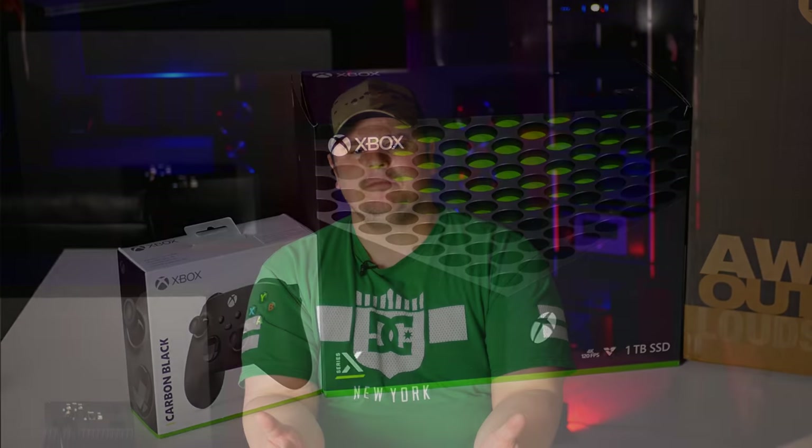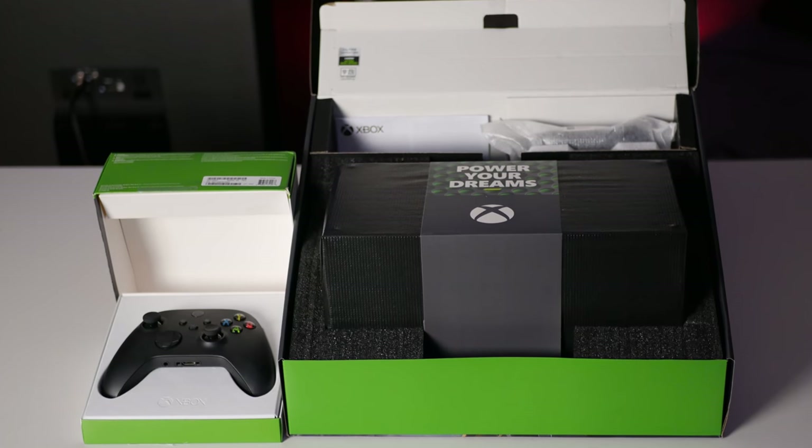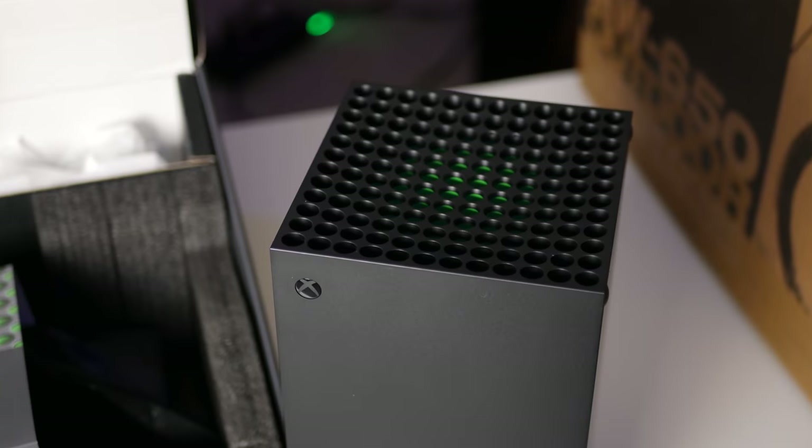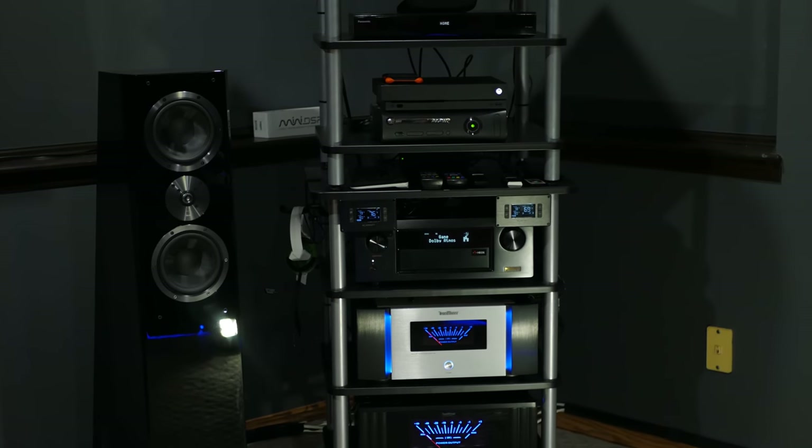I ordered this Xbox Series X from Costco after a friend from one of the audio groups pointed out that the Costco online store had just gotten stock — so a big thank you to Alex, much appreciated. This particular Xbox Series X package came with a second controller, so it was a little extra money — I believe it was $669 Canadian dollars plus tax. There are already a lot of unboxing videos on the Xbox Series X on YouTube, so I'm not going to bore you with another one, but I did want to give kudos to Microsoft for their packaging. Now all I need to do is get the Xbox One X out of the audio rack and put the Xbox Series X in its place.